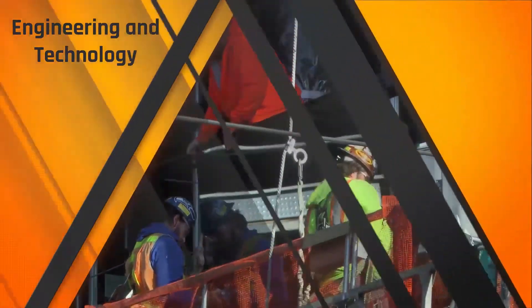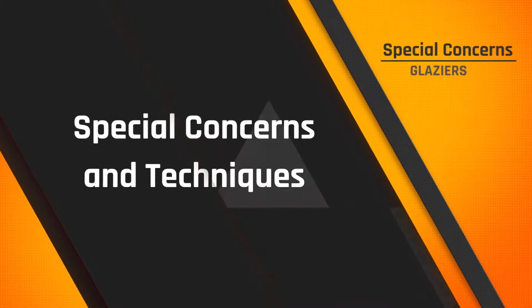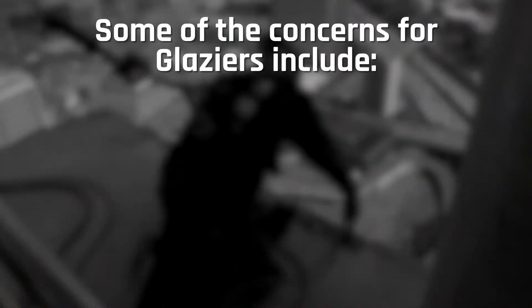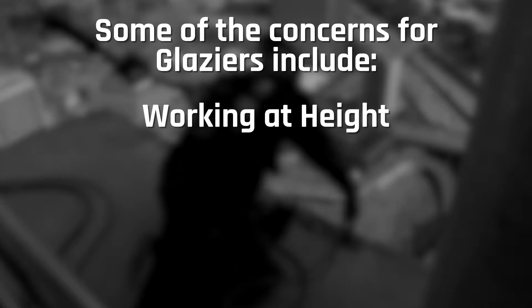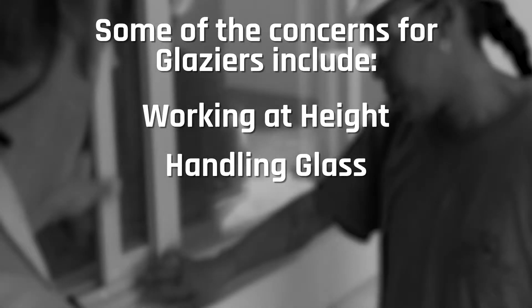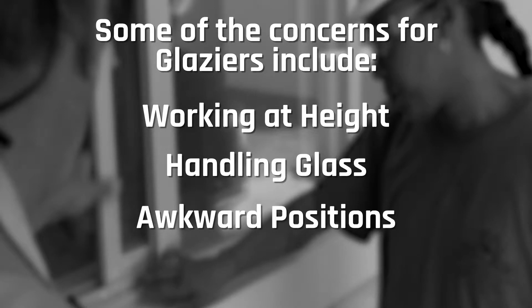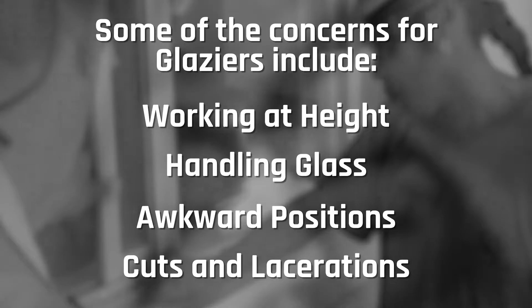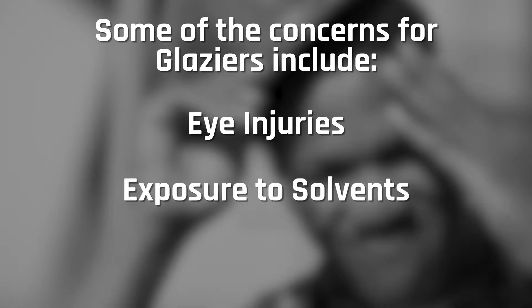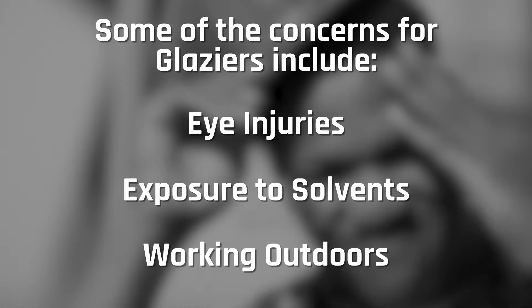Glazers work in a variety of settings and with countless tools, techniques, and materials. Because of this, sometimes there are dangerous facets of the job that glazers must be aware of. Some of the concerns include working at height on ladders and scaffolds, meaning potential fall injuries; handling large, awkward, heavy sheets of glass and engineered metal, which could lead to back and arm injuries; working in awkward positions and standing for long periods of time; slips, trips, and falls; cuts and lacerations from sharp edges of glass; eye injuries from dust and flying particles when cutting, grinding, and polishing glass; exposures to solvents, adhesives, sealants, and cleaning products; working outdoors in hot or cold weather; and working alone.